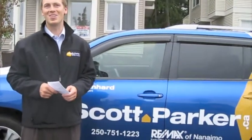Thank you for coming to take a look at our listing here in University Heights. A couple of quick notes — the proximity to lots of levels of schooling, especially the university which is about a five-minute drive away. You've also got lots of parks for running, walking the dog, and Colliery Dam Park which is probably a five-minute walk away. For more information give us a call at 751-1223, or visit our website.